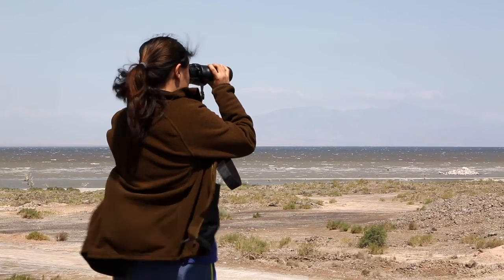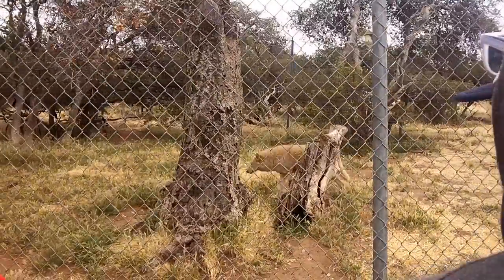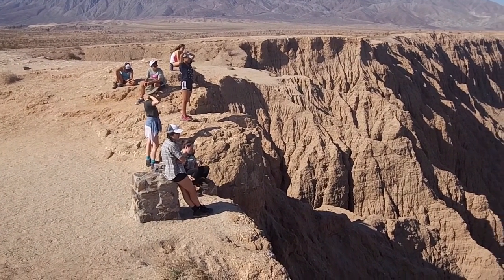I was very interested in how we balance environmental concerns with human concerns. We've gotten to do such a huge variety of things. Today we went to the California Wolf Center and got to actually observe some wolves and their behavior. We also took a trip to Fonts Point, where we got to see all of the sediment that has been deposited over millions of years from the Grand Canyon.